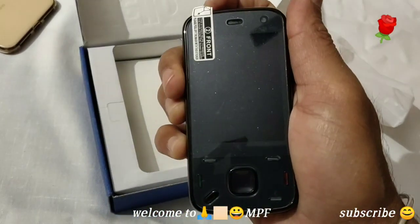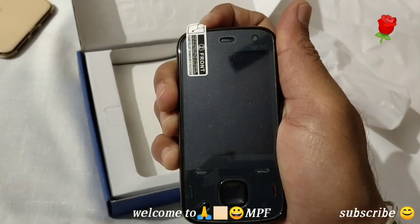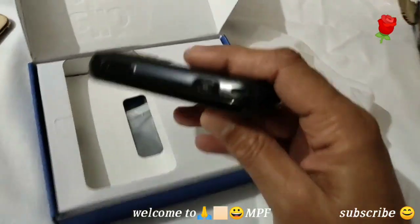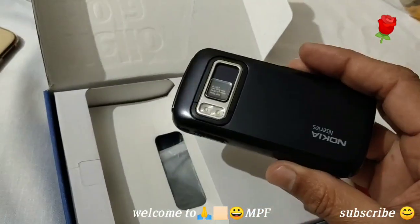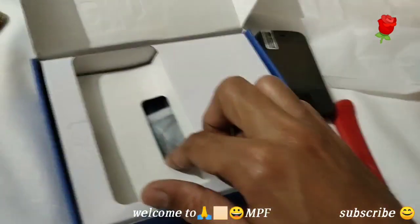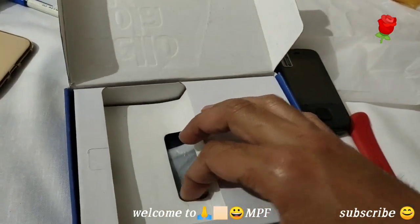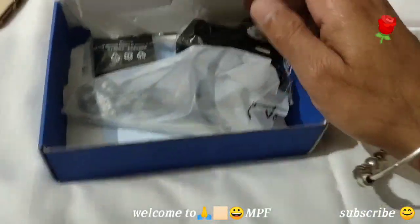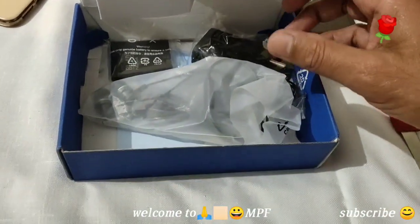I think maybe the battery is not inside this phone, because all phones are like this. Let's check the box contents, guys.